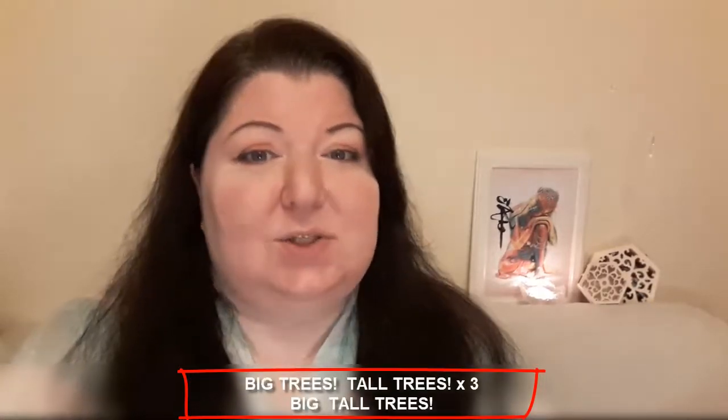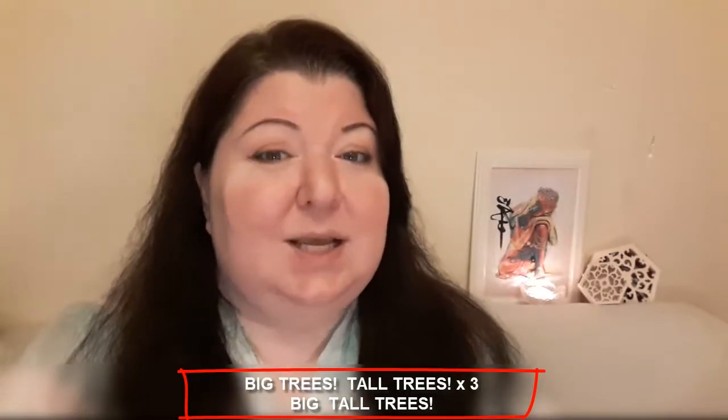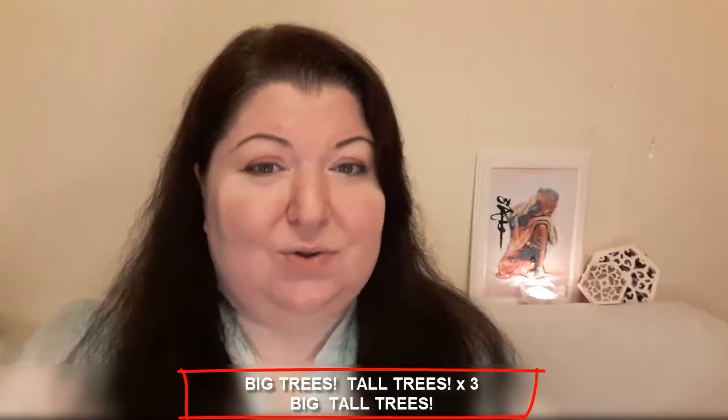Big trees, tall trees, big trees, tall trees, big tall trees.